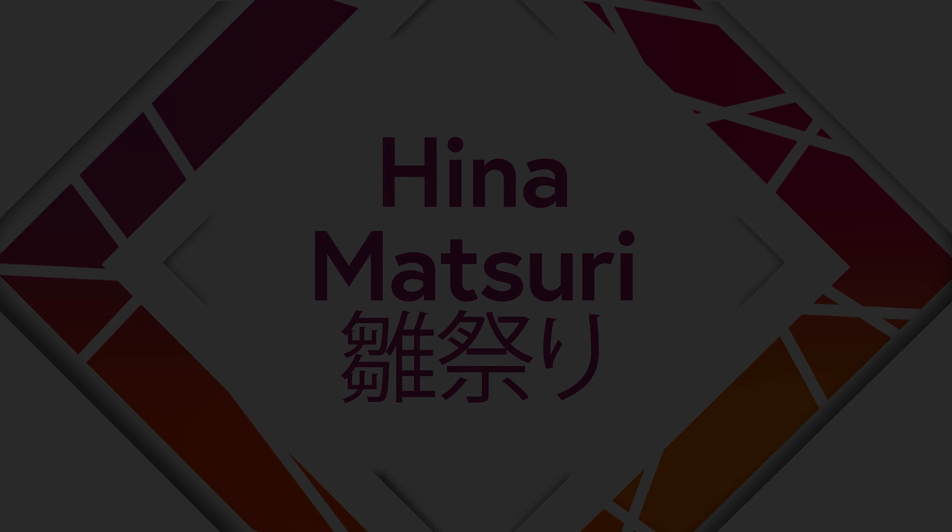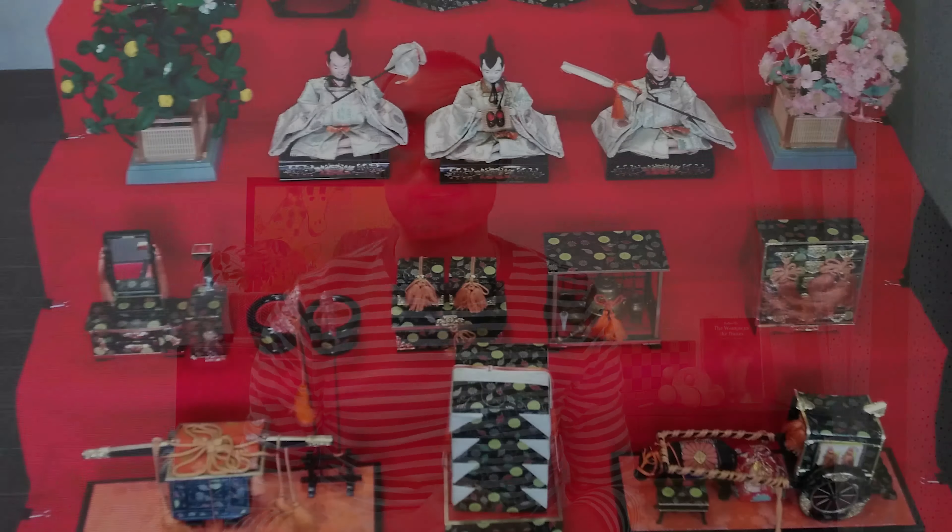Hello everyone and welcome to the video. Today we are talking about Hina Matsuri or the Hina Doll Festival. This is not a national holiday but it is a big celebration here in Japan, and it is celebrated on the 3rd of March every year.